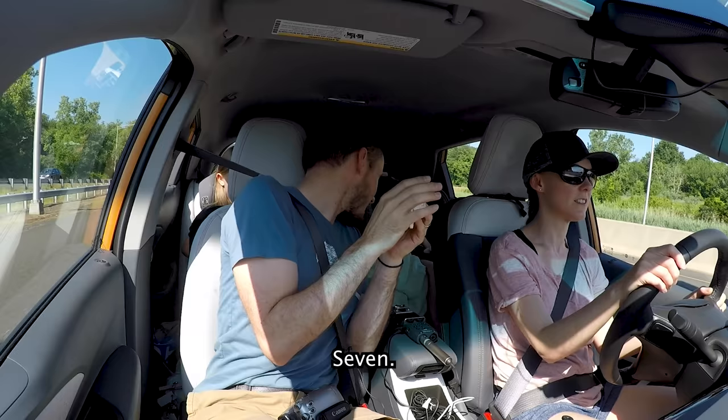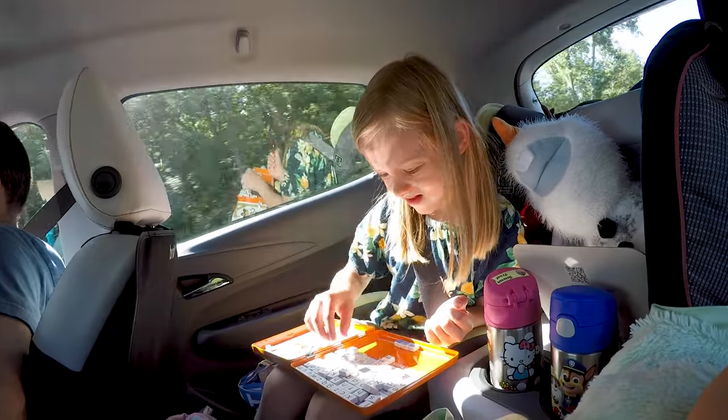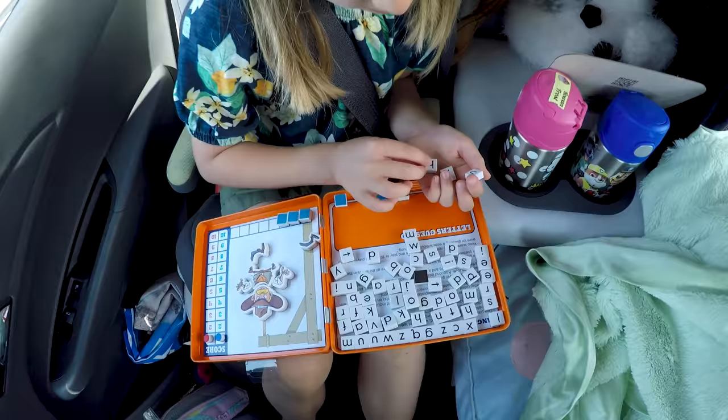Aside from holding off on AC, we also wanted to hold off on screen time, so that meant interacting.